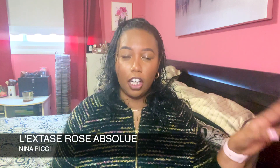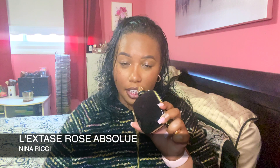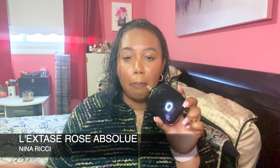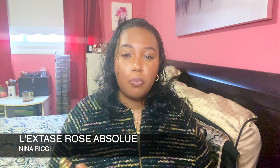I was told about one that has similar notes and a similar quality. This is Nina Ricci's L'Extase Rose Absolue — my friend Keiko told me about it and I went ahead and bought it. This one has black pepper and pink pepper in it, and it also has rose, cedar, benzoin, patchouli, oud, vanilla, and a little praline that I smell as well.